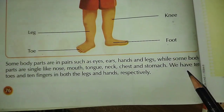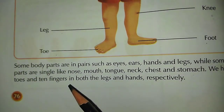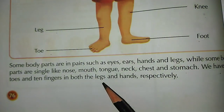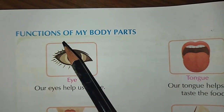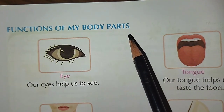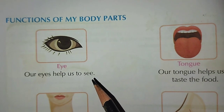We have ten toes and ten fingers in both the legs and hands respectively. Functions of my body parts — Eye: Our eyes help us to see.